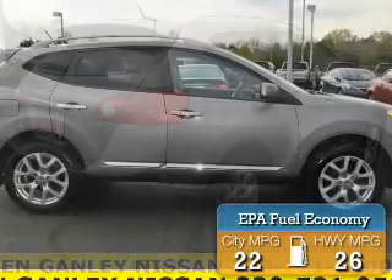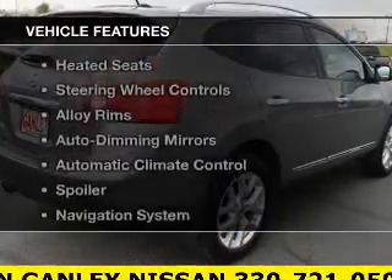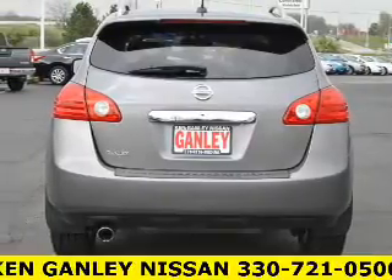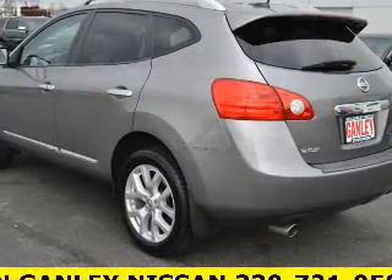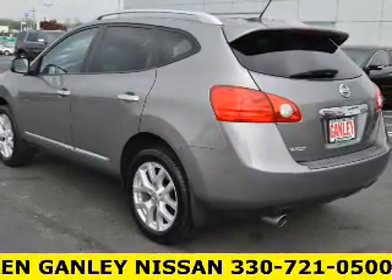Great fuel efficiency saves you money by requiring fewer trips to the gas station. The features include a power sunroof, leather seats, heated seats, steering wheel controls, alloy rims, auto dimming mirrors, automatic climate control, a spoiler, a navigation system, and power seats.